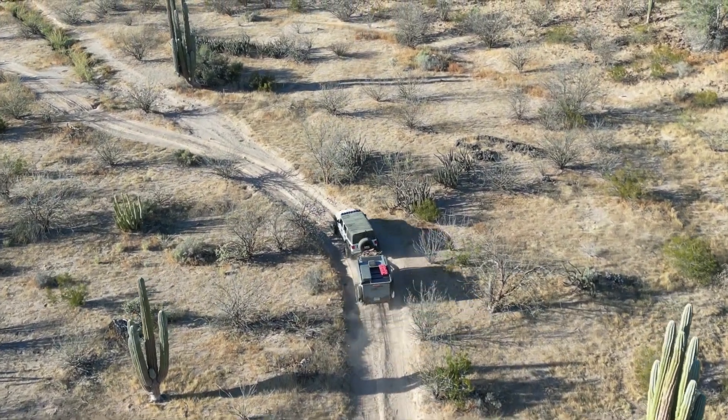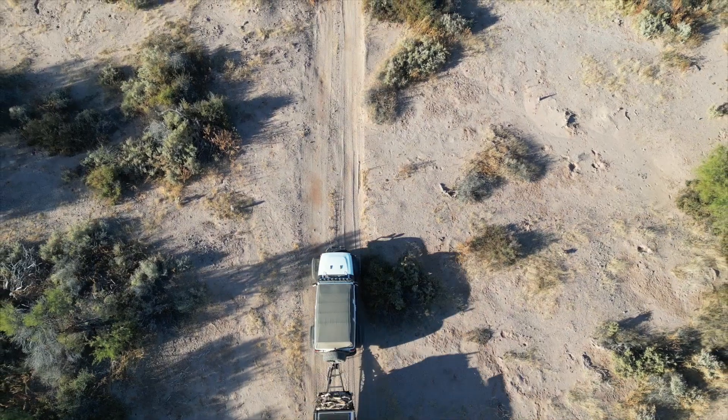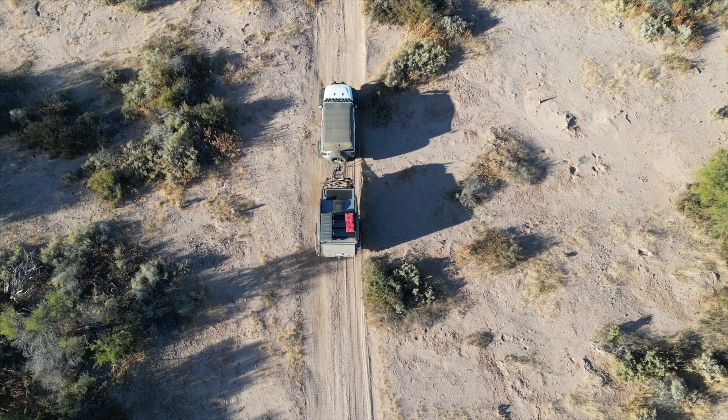When you're pulling a Boreas XT behind you, the possibilities are nearly limitless. So get out there and explore the world around you.